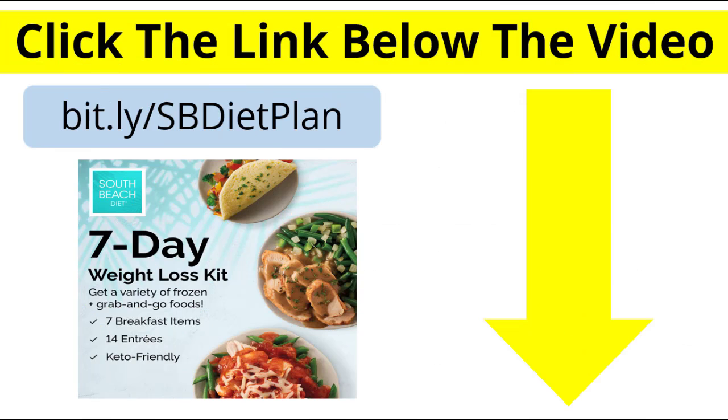Now don't go anywhere because I still have some more tips to give you. But if you want a solution to help you speed up your metabolism and lose weight fast, make sure you click the link in the description box below this video. Here is another tip on how to speed up your metabolism to lose weight fast.